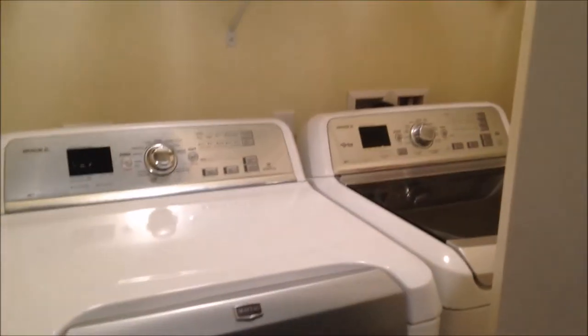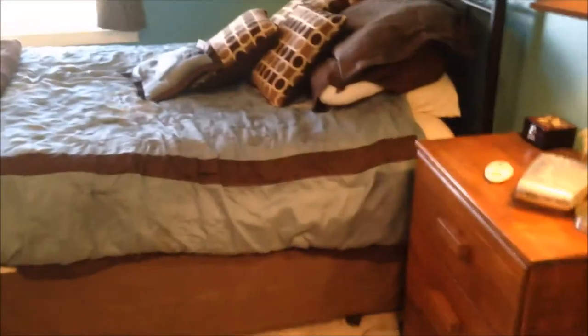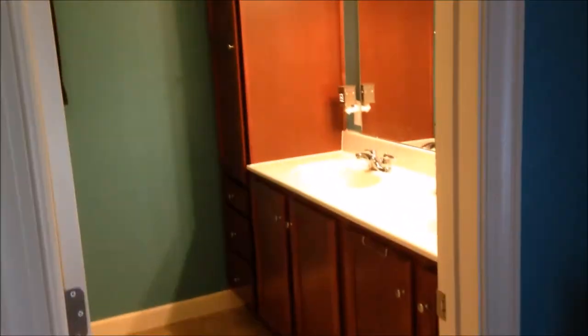We have first floor laundry and check out this great master bedroom — lots of space in here. We have a very large walk-in closet. Here's another view of the master bedroom and the adjoining master bath — we have built-in linen storage, a dual vanity, and a large step-in shower.